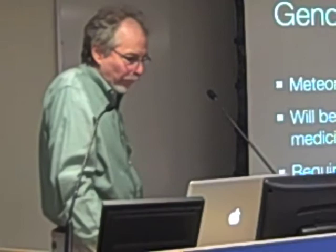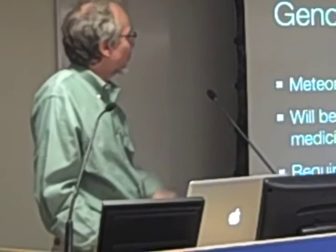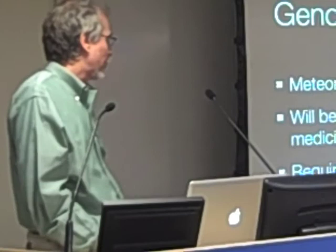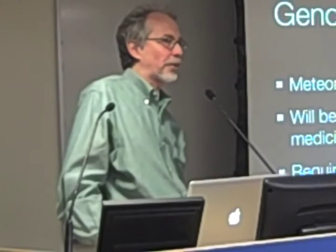In summary, for the future of genomics, we're going to have an amazing challenge in this meteoric rise in acquisition of basic knowledge. We think it'll be the foundation of individualized medicine. It's going to require an interdisciplinary workforce. And I think the ability to write, as well as read DNA, will revolutionize genomics. Thank you.